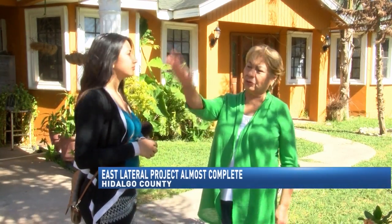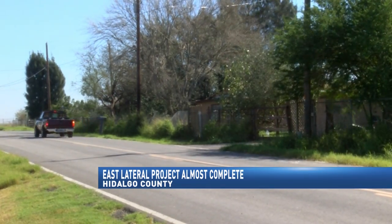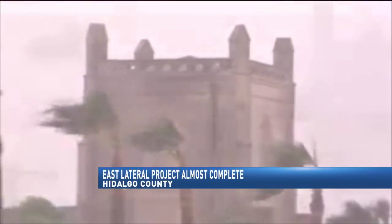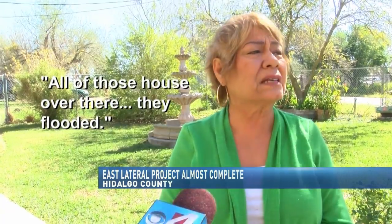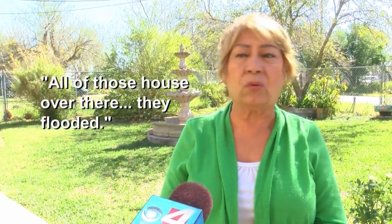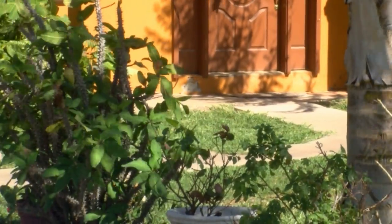Antonia Garza lives in the Bar 3 Colonia in La Villa. Garza and the Colonia have seen a lot over the years, including major flooding when Hurricane Dolly hit the Rio Grande Valley in 2008. Garza shows how the water reached her knees when walking outside her home.